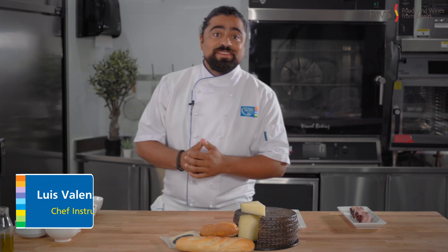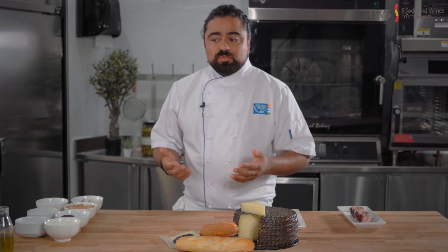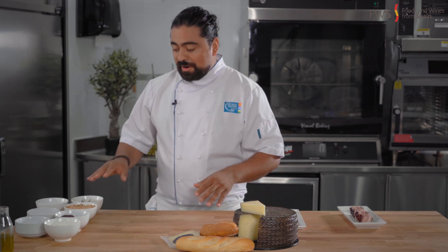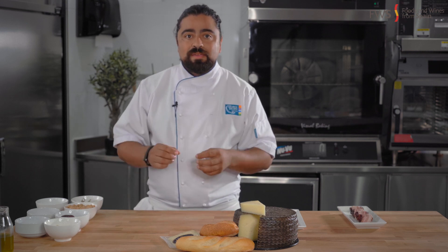Welcome to our Spanish class today. My name is Luis Valenzuela and I'm going to be your chef for today. What we're going to be working on is one of my favorite recipes: stuffed dates with manchego cheese and marcona almonds. We're going to wrap them with double smoked bacon, pan sear them, and then bake them.